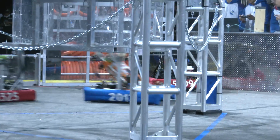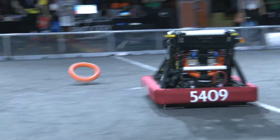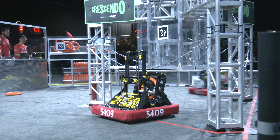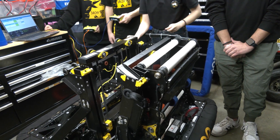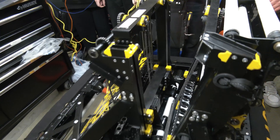Looking at provincials preparation: mechanically and design-wise, no major changes have been made. However, the programmers are actively working on different autos, cycle times, and other software improvements heading into provincials and potentially World Championships.